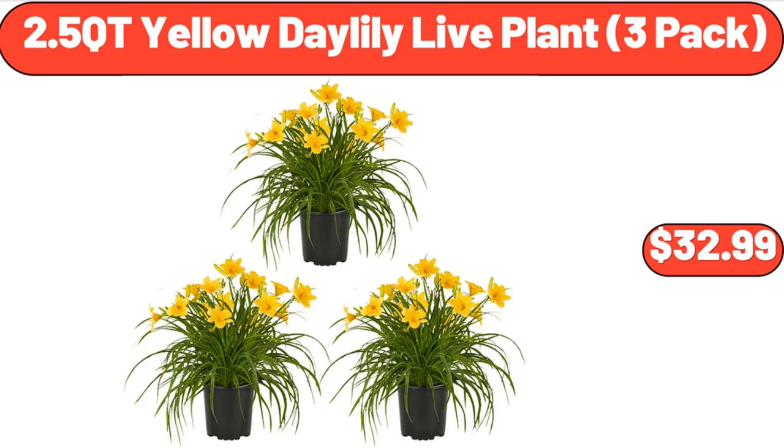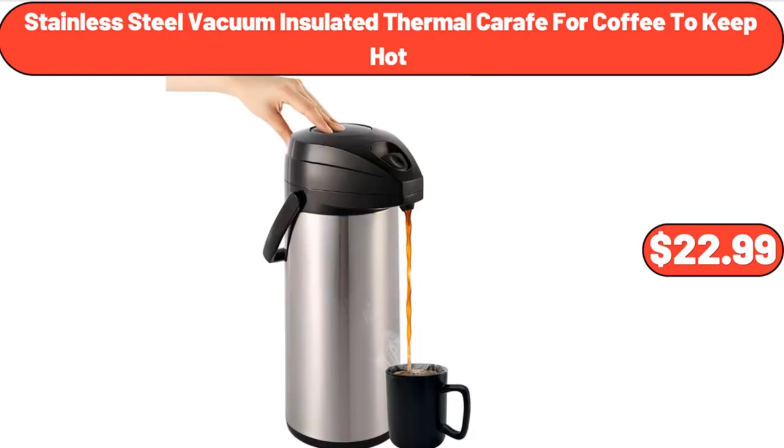2.5-quart yellow day lily live plant three-pack, $32.99. Stainless steel vacuum insulated thermal carafe for coffee, $22.99.